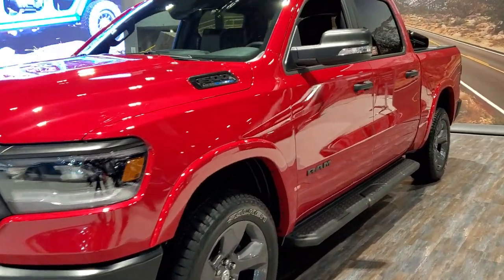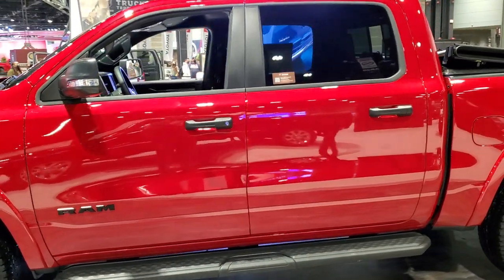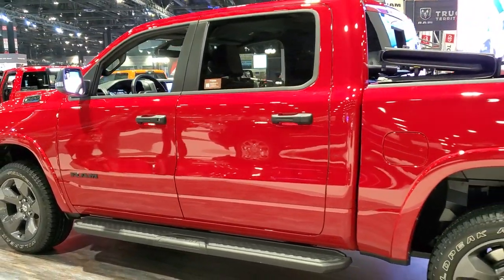Hey, this is Brett with Summit Auto and today I'm at the 2022 Chicago Auto Show, checking out the very first Built-to-Serve 2022 Ram that I've seen.